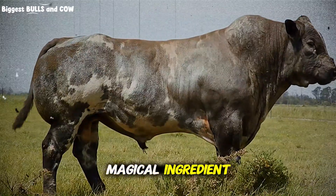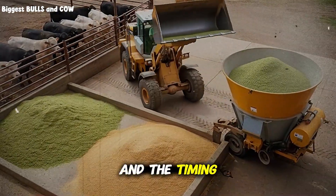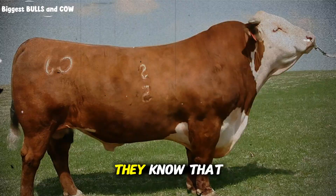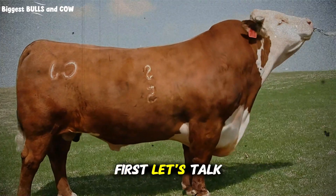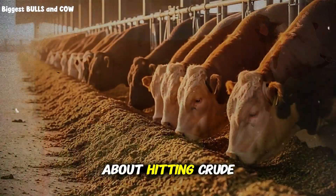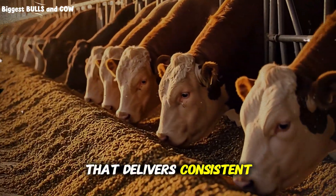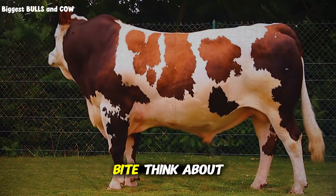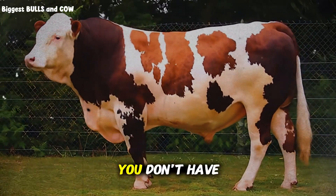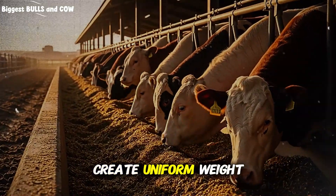The secret isn't in some magical ingredient. The secret is in the ratio, the particle size, the mixing sequence, and the timing. Top feedlots treat TMR formulation like a science, because it is one. A proper TMR recipe isn't just about hitting crude protein percentages or energy levels. It's about creating a physical mixture that delivers consistent nutrient intake with every single bite. If your cattle can sort through the ration and pick out what they like, you don't have a total mixed ration — you have an expensive buffet. And buffets don't create uniform weight gain.